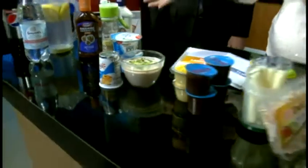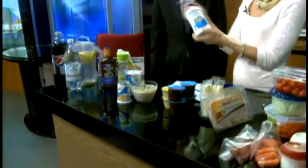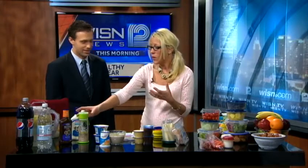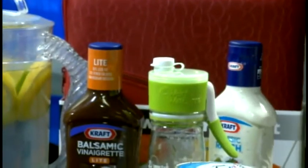Speaking of salad dressings, get out with the full-fat creamy dressings and lighten it up with a light vinaigrette. Weight Watchers Points Plus values: four versus one — a big difference. Or even make it homemade; it's less expensive and even lighter. This is a Greek vinaigrette, very good as a marinade or on salads.